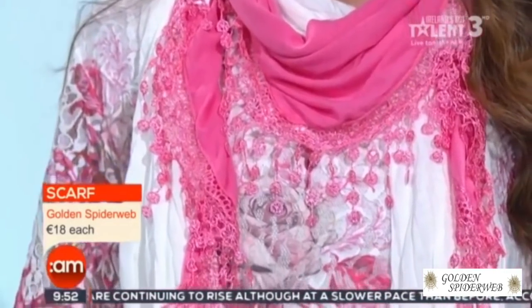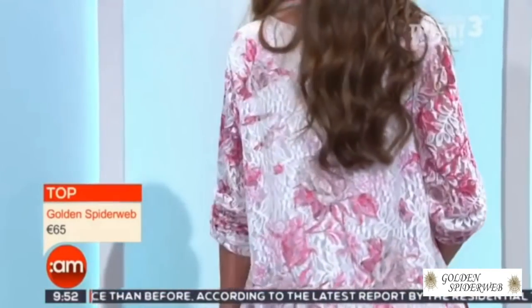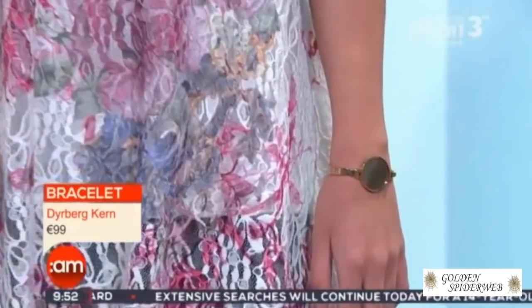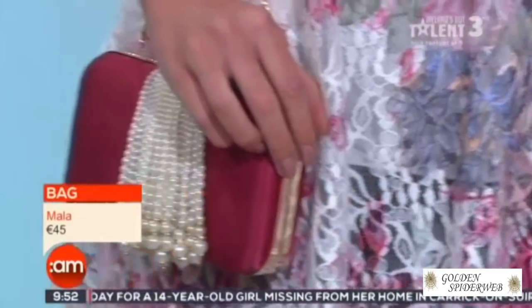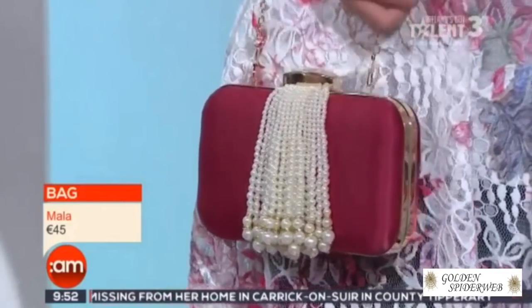Look at the lovely detail on that — it's like embroidery, and the price of those scarves looks so much more than they are. Lovely detail on the arm and wrist, and it's nice when you can see the silhouette underneath — that's a really nice look, very flattering. With that lovely necklace, our lovely bracelet from Dyberkern, and a lovely clutch handbag with pearl detail — that's a really great bag.